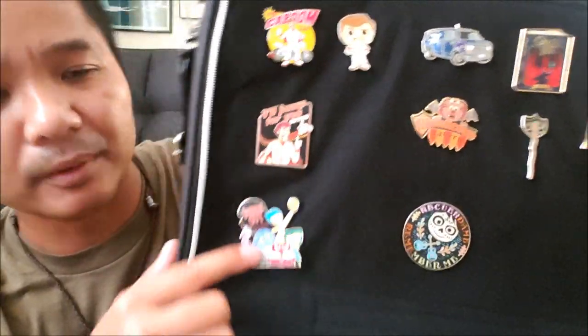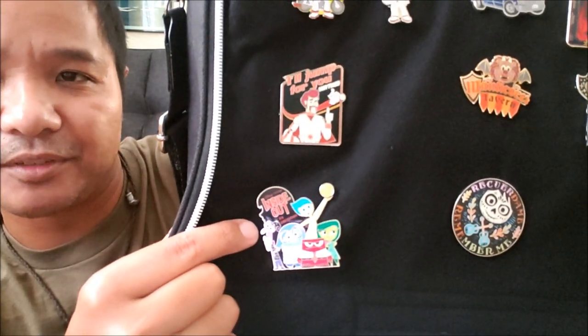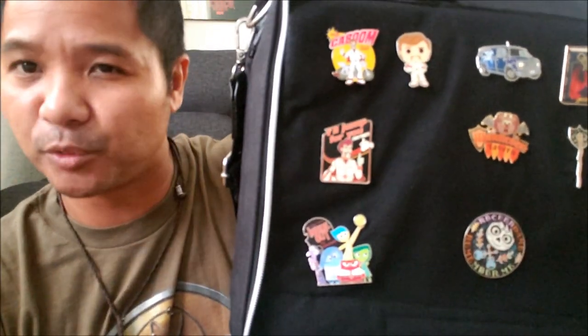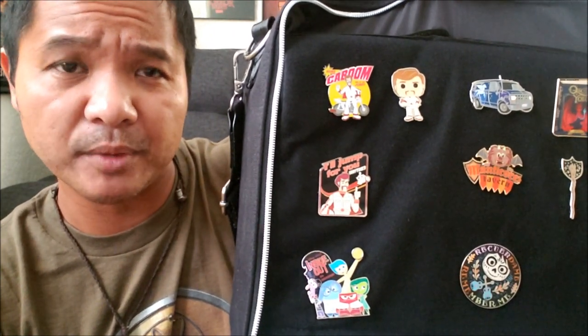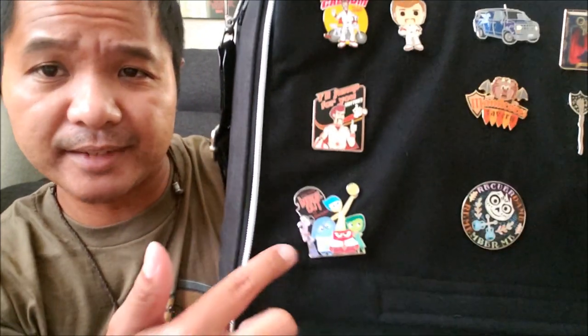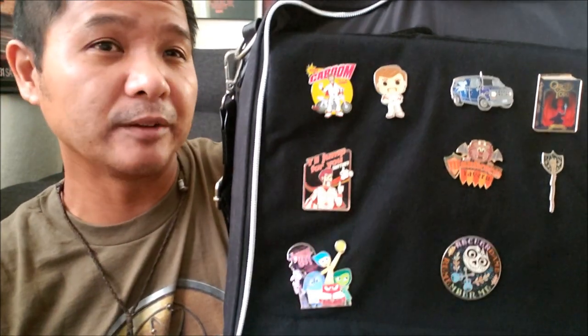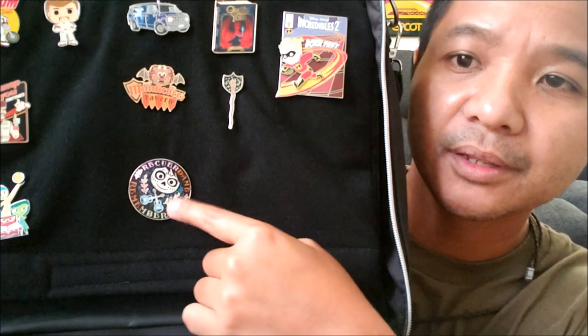This one is Inside Out — I got it off Shop Disney not too long ago. I really like this movie because it reminds me of where I used to work, which was the Wonders of Life pavilion. We had a show there called Cranium Command, and Inside Out reminds me of that, except these are the emotions inside a person's head whereas Cranium Command was more about brain and body functions.